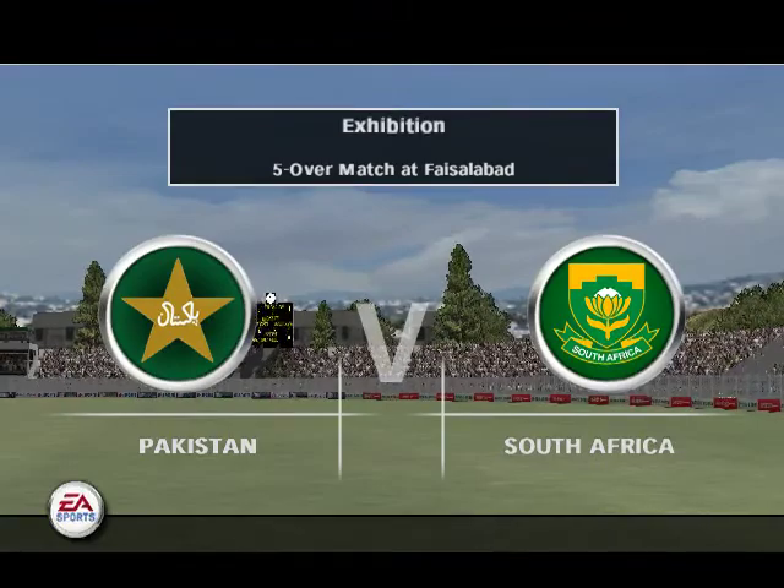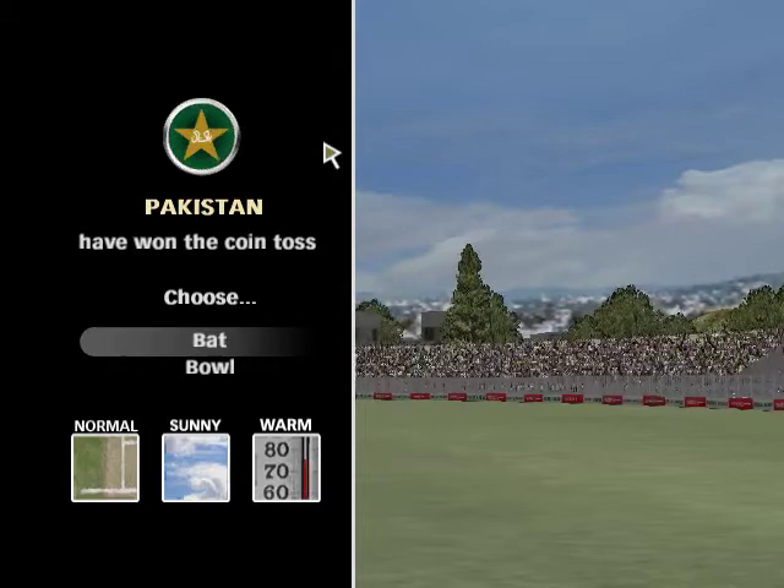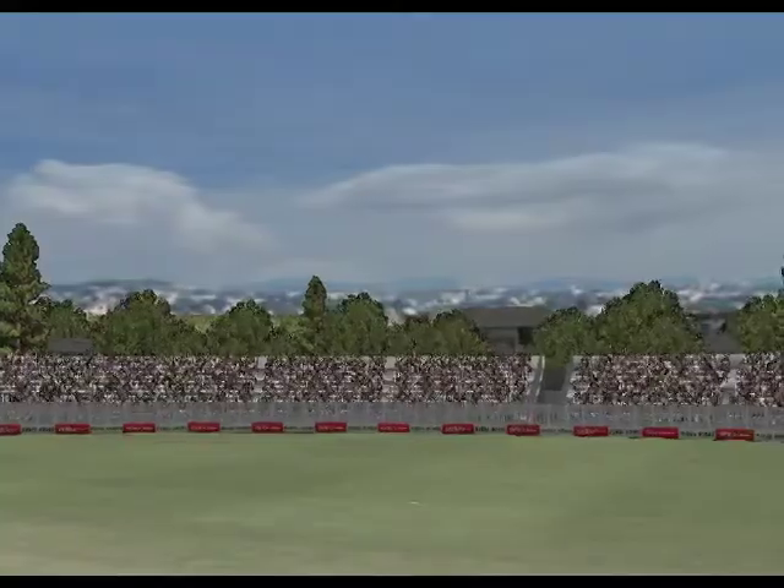Good morning, folks, because this game could be over before you know it. Welcome to today's five-over exhibition match. I'm your host, Mark Nicholas, and though the distance might be short, the game is long on excitement.